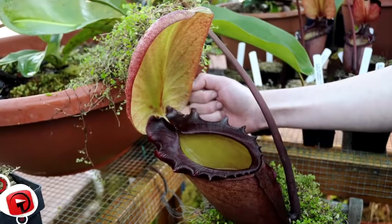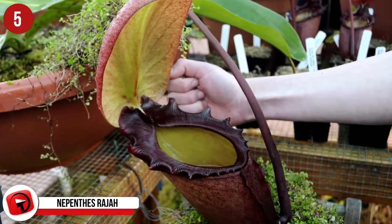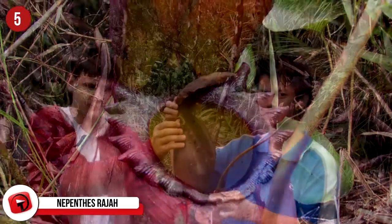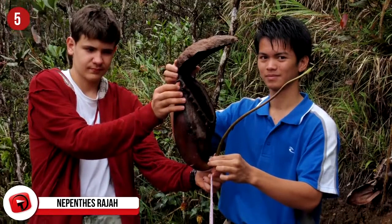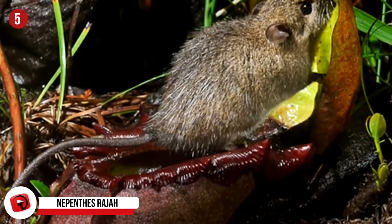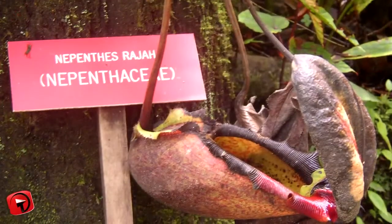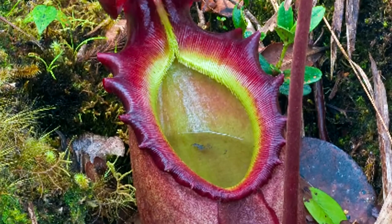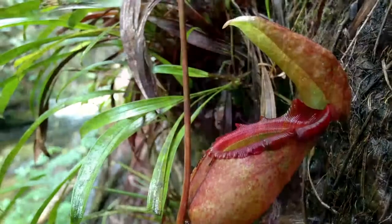Number 5: Nepenthes Raja. This is one strange, strange-looking plant. Meet the Nepenthes Raja, a carnivorous pitcher-plant species. It's wholly endemic to Mount Tembuyukon and its neighbor, Mount Kinabalu, in Sabah, Malaysian Borneo. It likes to grow in areas where there is seeping groundwater, as the soil there is permanently moist and loose, and it also only grows on serpentine substrates.